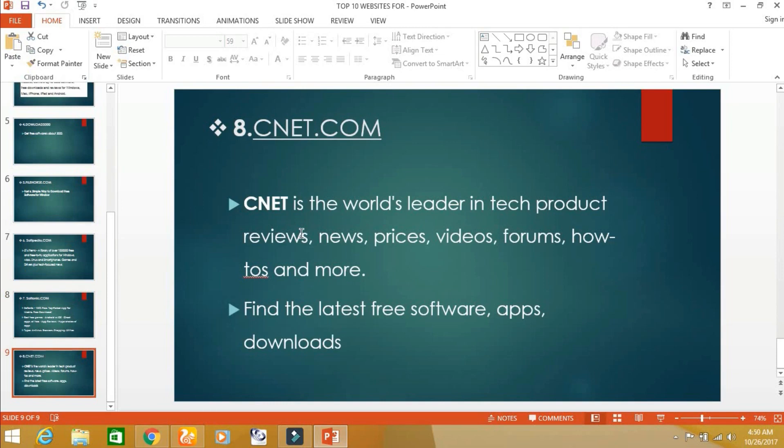The eighth website is cnet.com. From this website, you can download different software apps for mobile. Thank you very much.